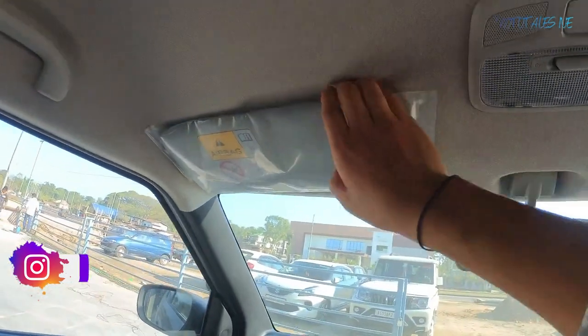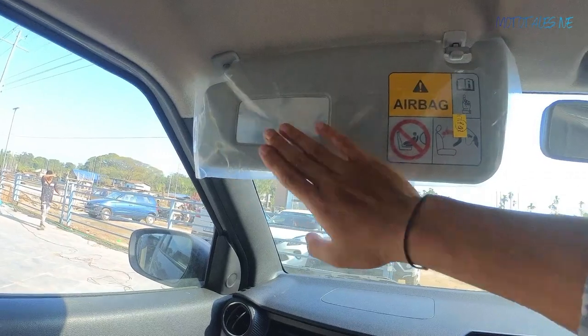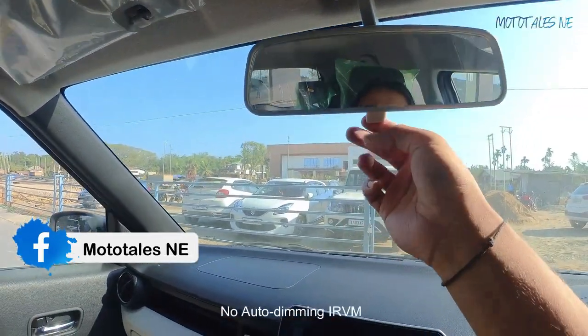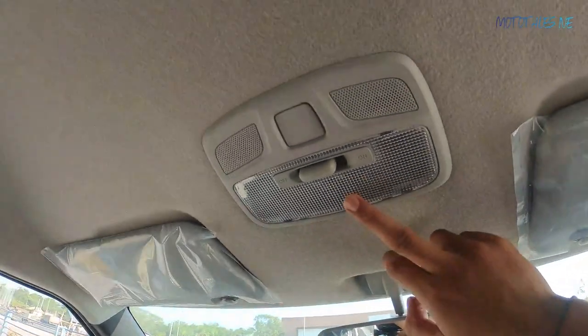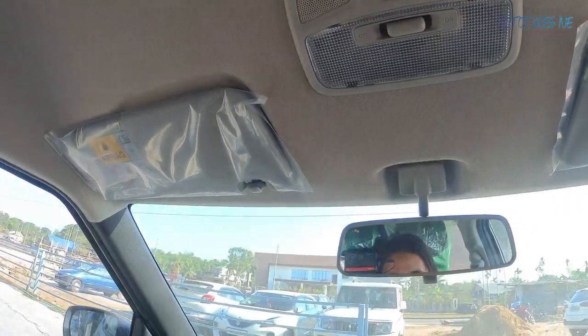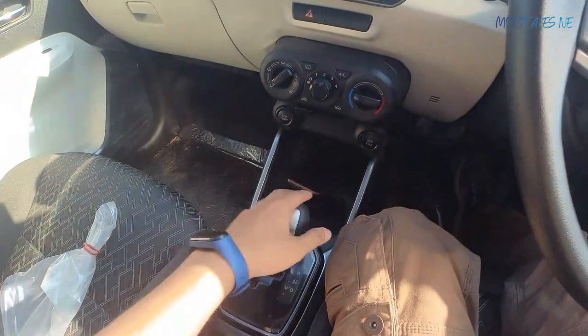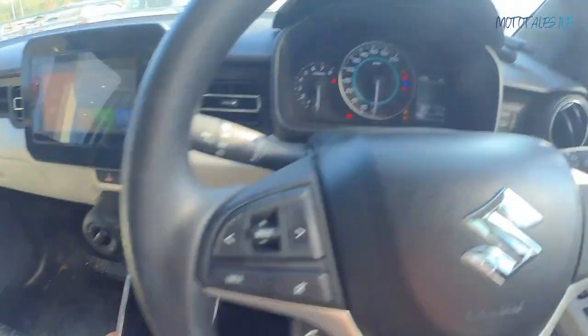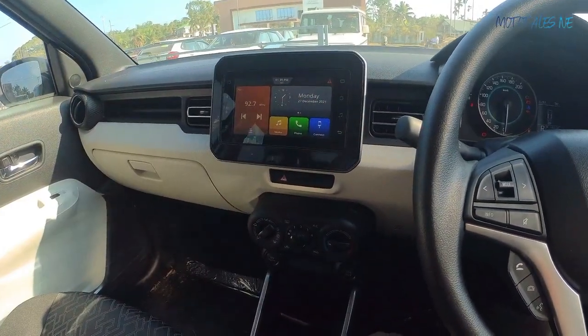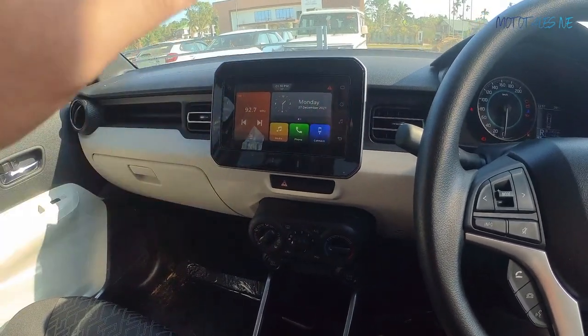The inside rear view mirror is manually adjustable — no auto-dimming. There's a single dome light which is halogen, not LED, even on the Alpha variant. This Zeta variant doesn't get a reverse parking camera, so I can't demonstrate that. When reversing, the parking sensors activate and display in the MID. A reverse camera can be fitted as an accessory since the display is compatible, but it won't have adaptive guidelines.